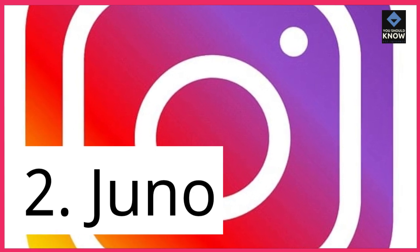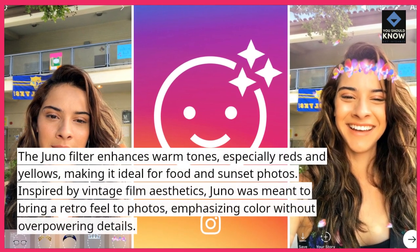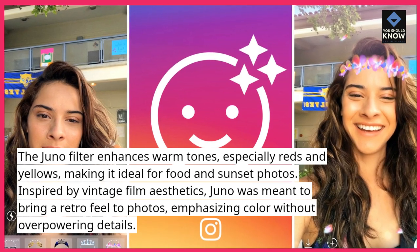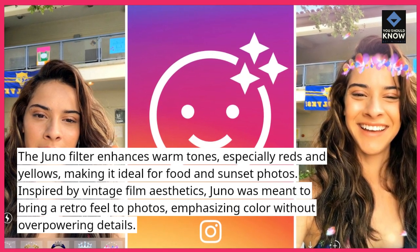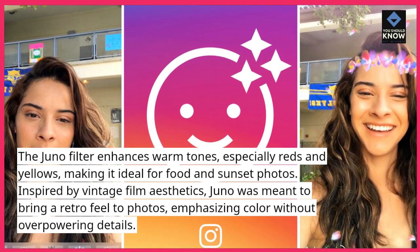2. Juno. The Juno filter enhances warm tones, especially reds and yellows, making it ideal for food and sunset photos. Inspired by vintage film aesthetics, Juno was meant to bring a retro feel to photos, emphasizing color without overpowering details.